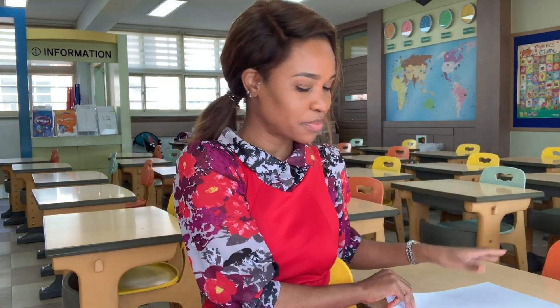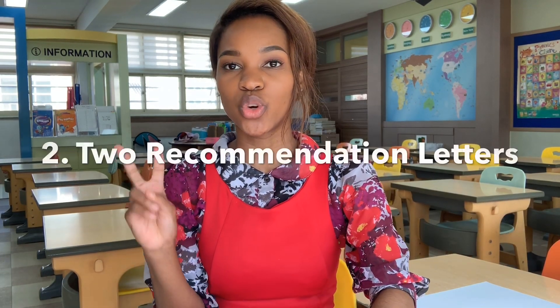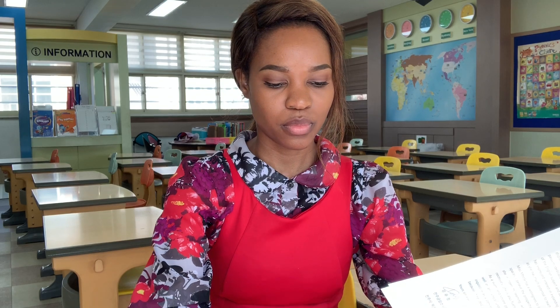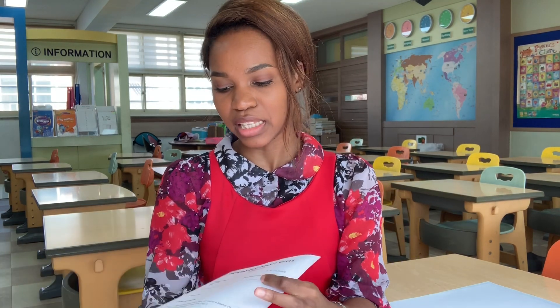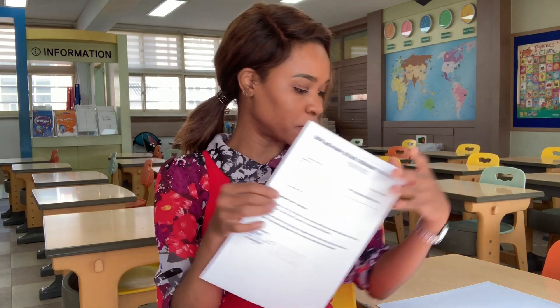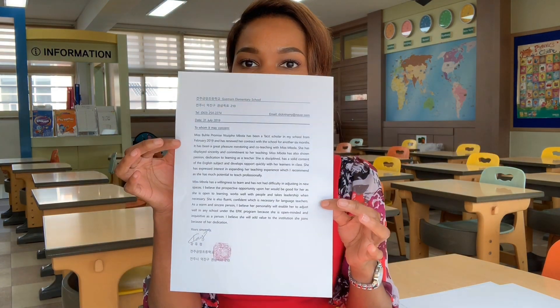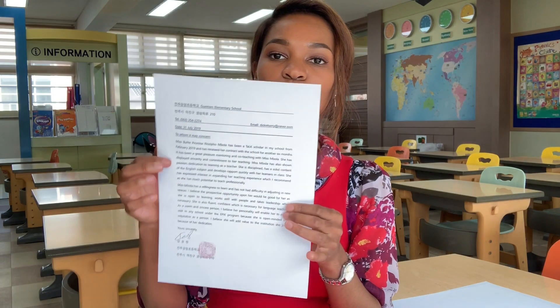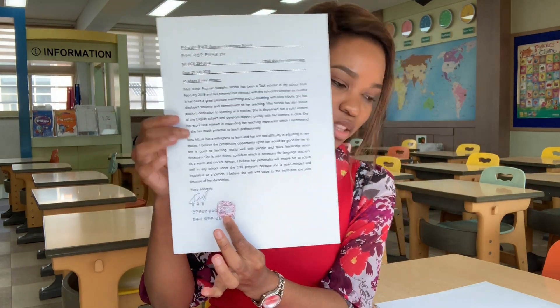Then we move on to two recommendation letters. This is the first one — original documents with signature. The first one was from my second teaching practice school, which was Gedward High School. The second one is from my most recent experience here in Korea — my mentor teacher wrote this letter for me. Also original, with the school stamp at the bottom — it's called the true stamp.